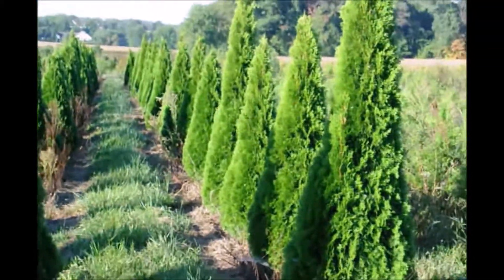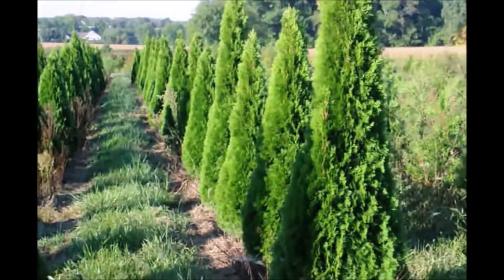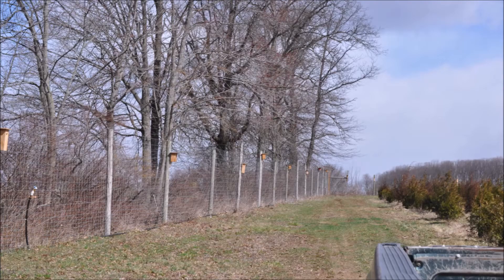If you have deer, you have to have them screened off or use some deer repellents to keep the deer from eating them. At Highland Hill Farm, we've installed an 8-foot deer fence around most of our properties where we grow arborvitaes. This protects the arborvitaes from buck rubs as well as deer browse.